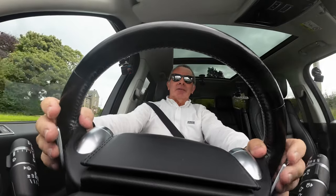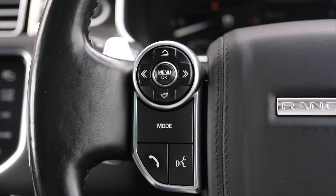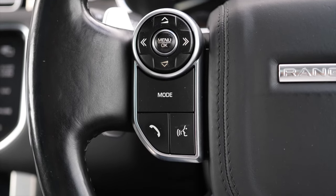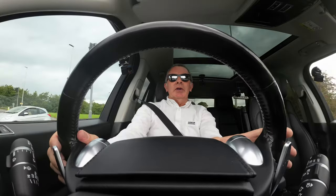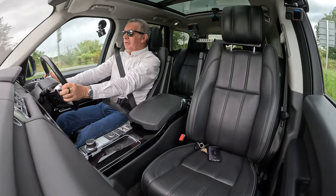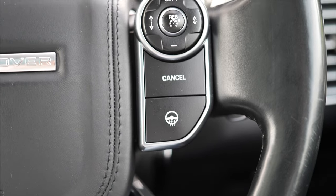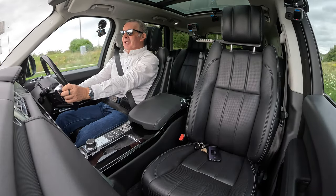You've got paddle shift here, telephone controls, volume controls, and track control so you can change track. And a heated steering wheel — best invention ever.